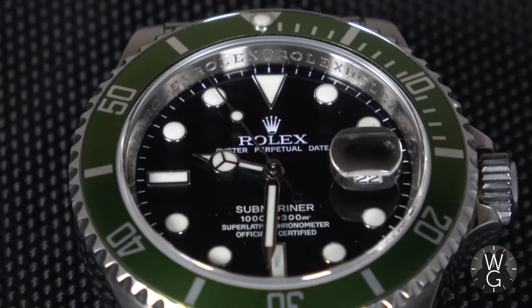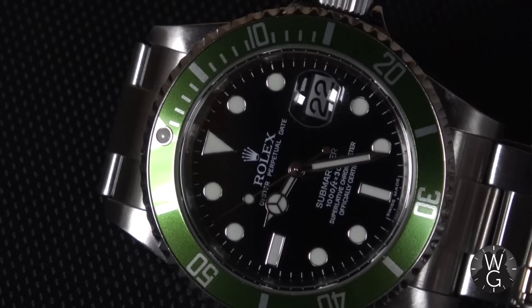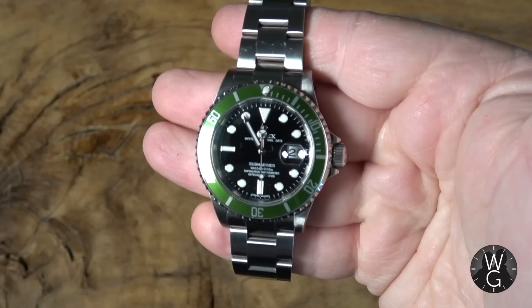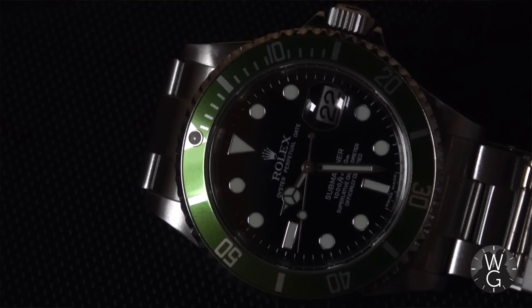All modern Submariners now feature the maxi dial format, which was later rolled out across the range. This watch has 18-carat hour markers and a 48-hour power reserve. The Kermit lasted only seven years, which is part of why people want them so much. In that time there were many variations: first generation flat or fat four bezels, second generation with a pointy four and smooth inner case, and third generation with a pointy four and engraved inner case. There are believed to be five different colour variations of the green bezel and five dial variations, and some of them make collectors go particularly crazy.